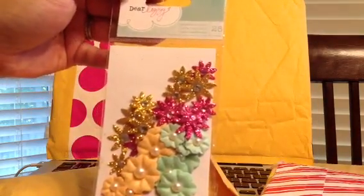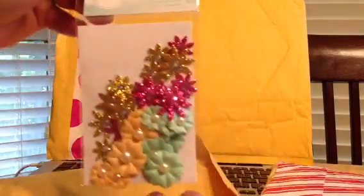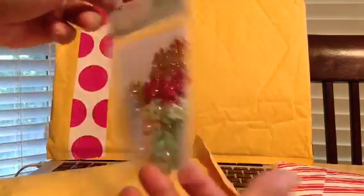The free gift is the Dear Lizzie Decorative Flowers. There are 28 of them. Super pretty — I love the colors.